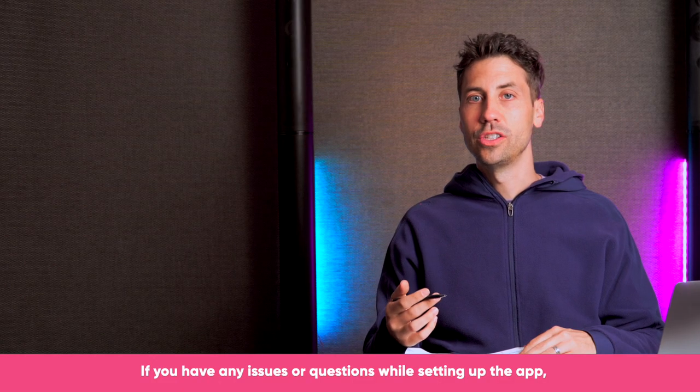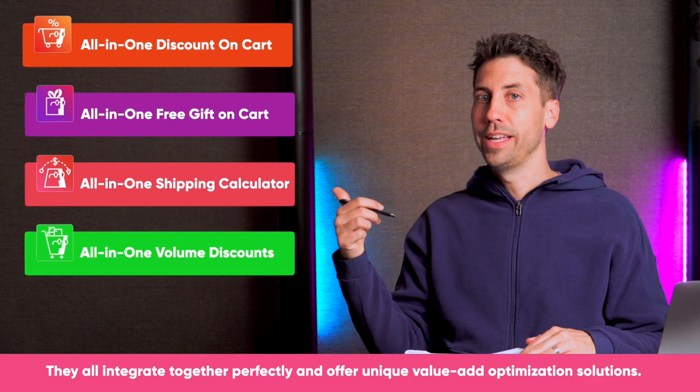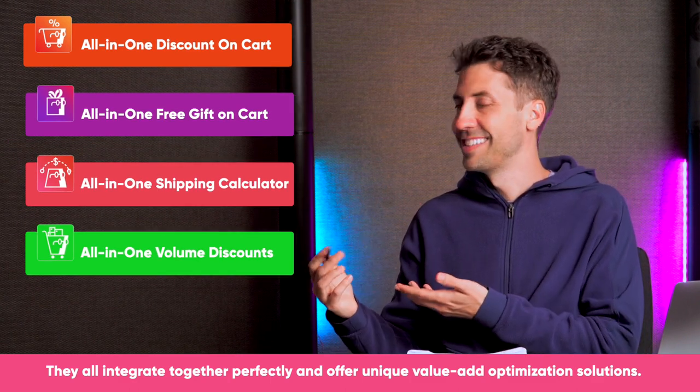If you have any issues or questions while setting up the app, please reach out to our team — we are here to help. If you like this app, please check out our other apps. They all integrate together perfectly and offer unique value-add optimization solutions. Thank you.